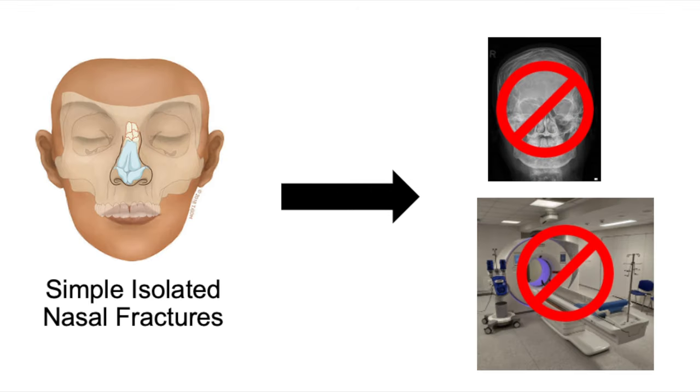But let's stick to simple isolated nasal fractures. For the overwhelming majority of these, there is no indication for imaging. The utility of nasal x-rays in the clinical care of nasal fractures is zero.